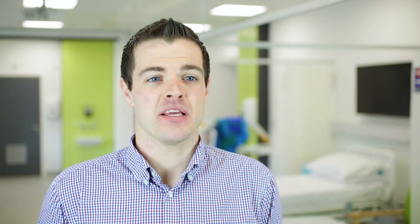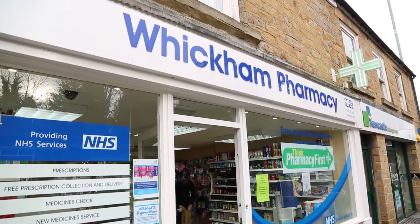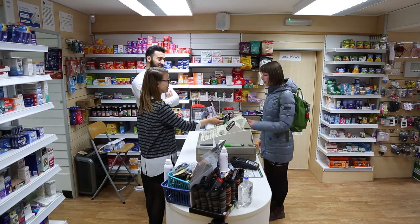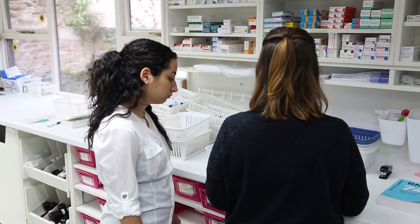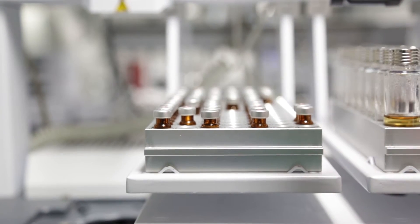Our students are involved with placements throughout the four years of the MPharm programme. Students across all four levels will do placements in community pharmacies and in hospital pharmacies, where they'll spend time out on the wards and in a clinical environment. We also have students going out on placements to general practice, and we run a number of placements in more specialist sectors, giving students the opportunity to see the options available to them upon graduation.